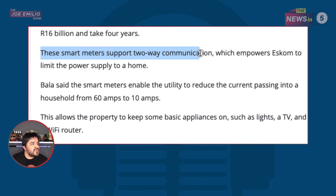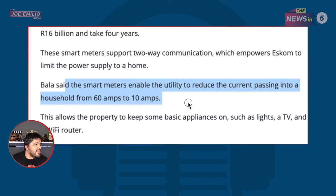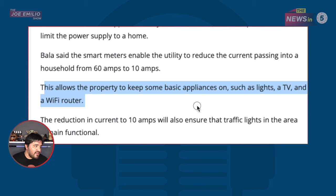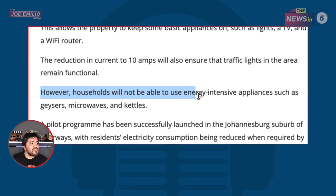These smart meters support two-way communication, which empowers Eskom to limit the power supply to a home. The smart meters enable the utility to reduce the current passing into a household from 60 amps to 10 amps. This allows the property to keep some basic appliances on, such as lights, a TV, and a Wi-Fi router. The reduction in current to 10 amps will also ensure that traffic lights in the area remain functional. However, households will not be able to use energy-intensive appliances such as geezers, microwaves, and kettles.